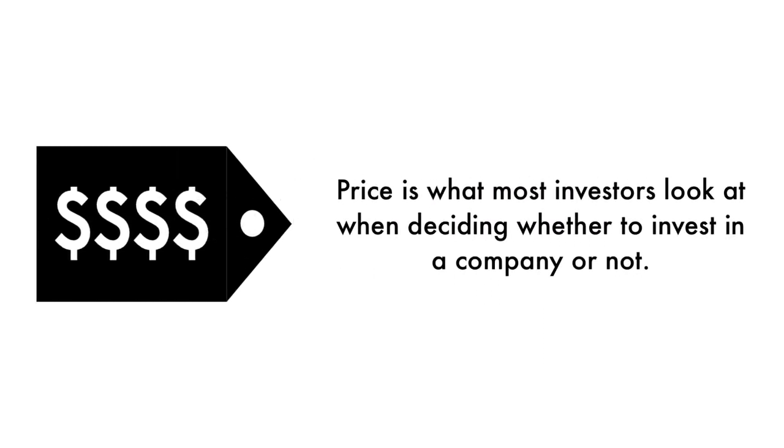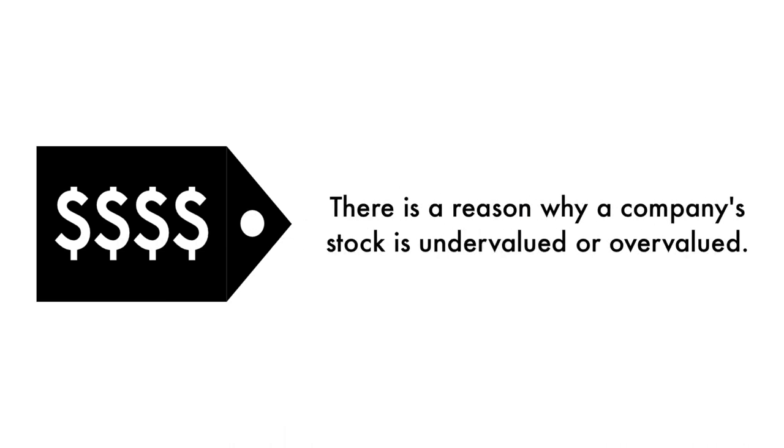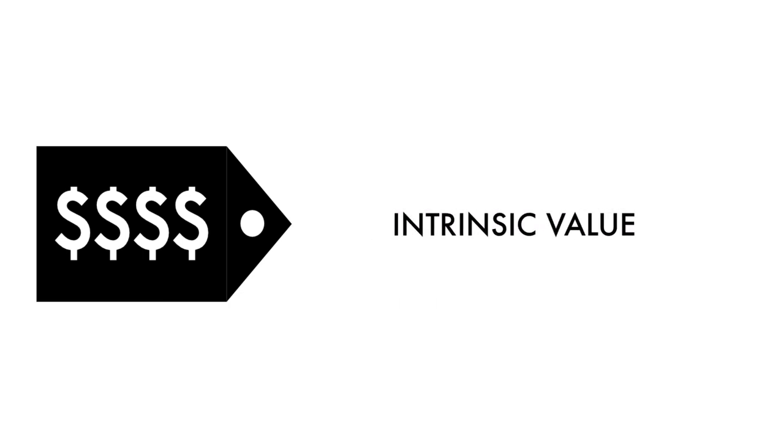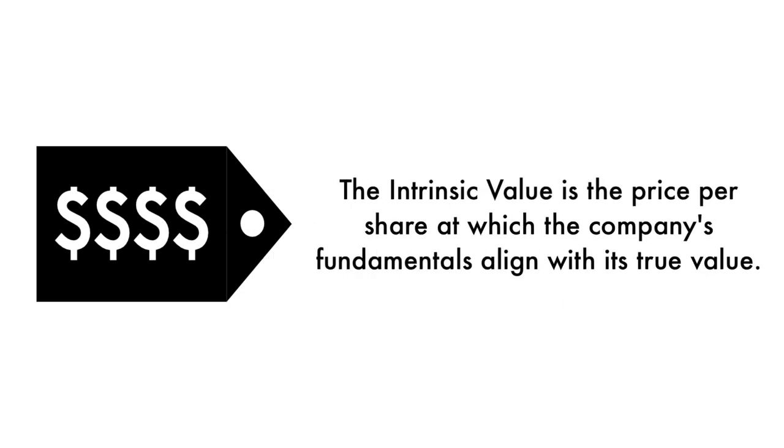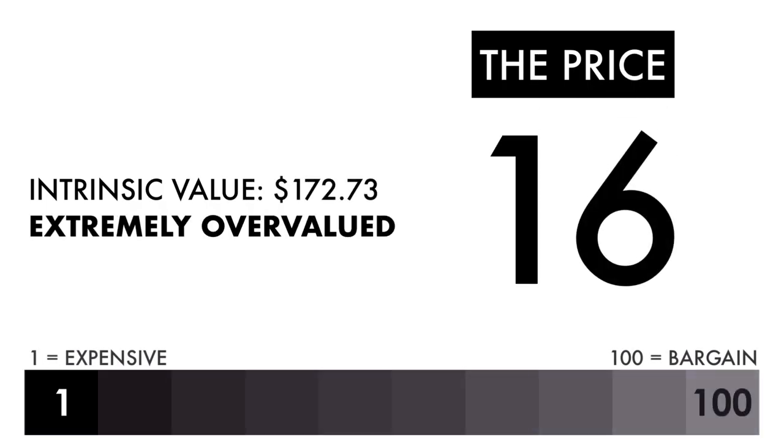Finally, let's look at the company's price. Price is what most investors look at when deciding whether to invest, but price per share shouldn't be the most important consideration — that's why only 20% of this analysis is attributed to the company's intrinsic value. The intrinsic value is the price per share at which the company's fundamentals align with its true value when compared to its current stock price. Based on this grade, I would consider the price to be extremely overvalued. If you're looking solely at the price per share, this shouldn't be a company you invest in.